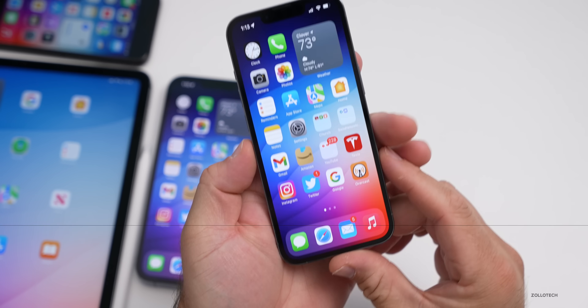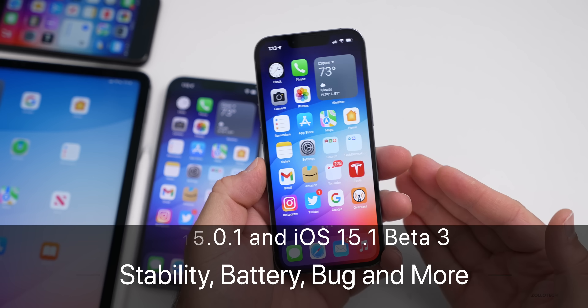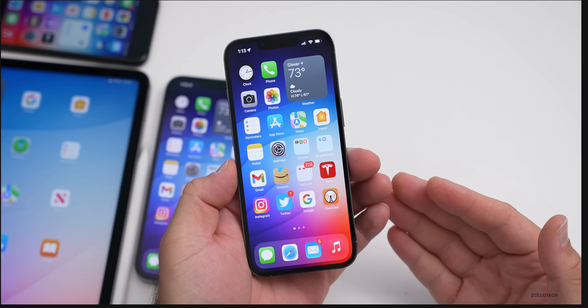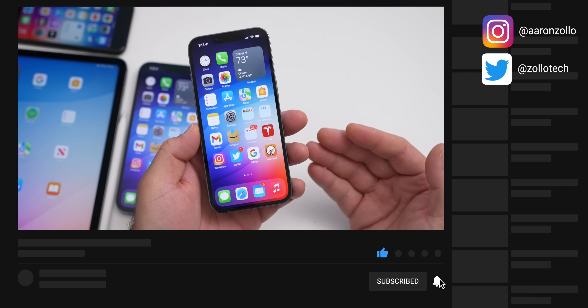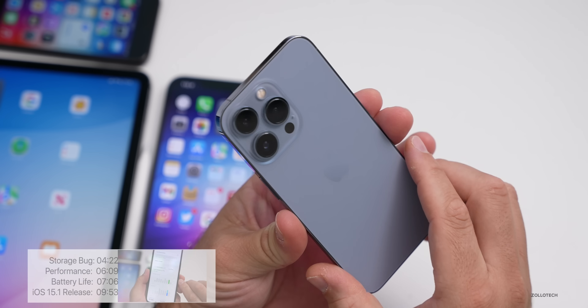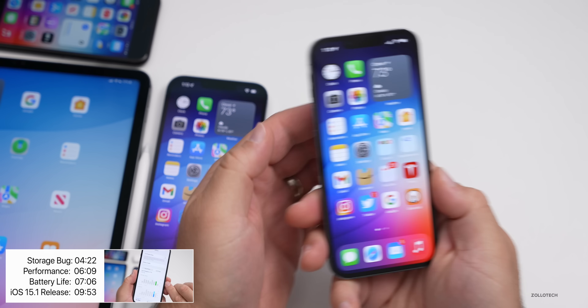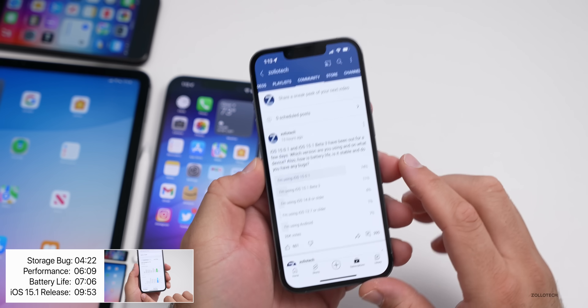Hi everyone, Aaron here for Zollotech. iOS 15.0.1 and iOS 15.3 beta one have been out for about a week or so, depending on which version you're running. I wanted to talk about the overall experience based off my use on the iPhone 13 Pro, 13 Pro Max, and my iPad Pro, as well as your experience based off the YouTube community poll.